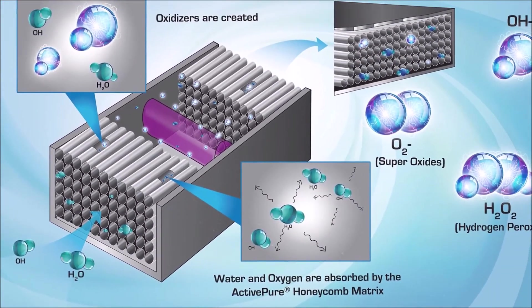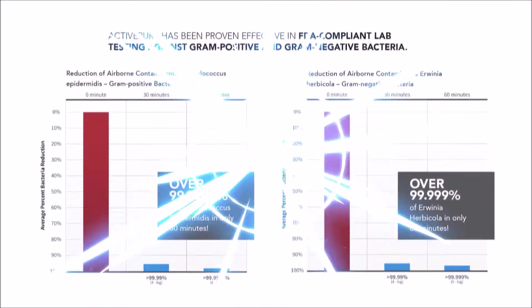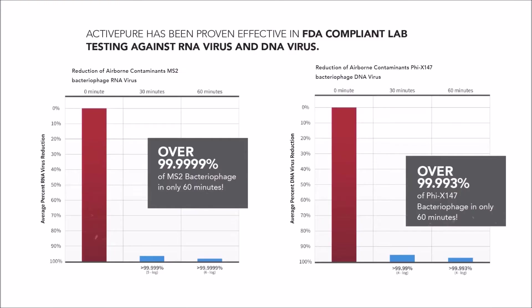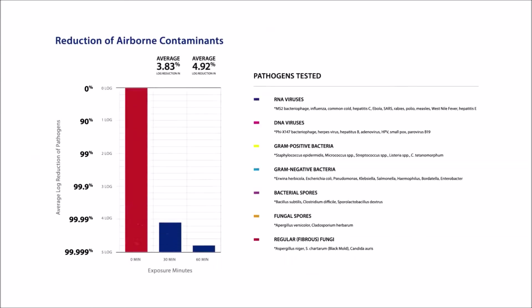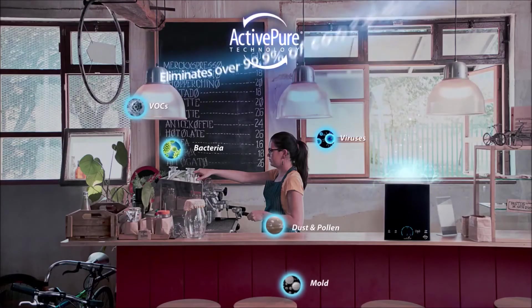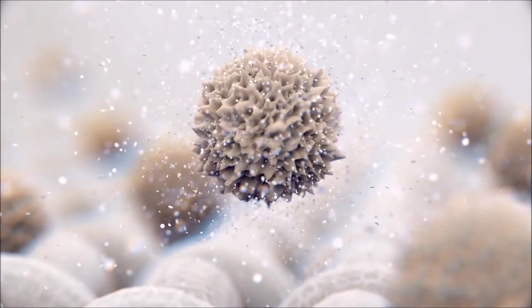Our ActivePure technology produces safe, low-level oxidizers and superoxide ions that are safe to use 24-7 in your business, and is proven effective in several independent studies against bacteria, viruses, mold and fungi on surfaces and in the air.